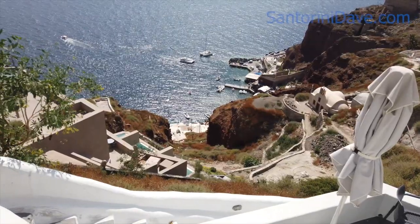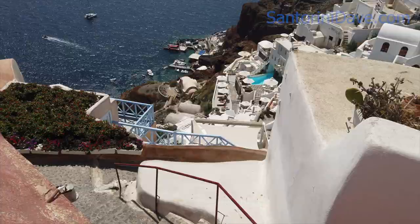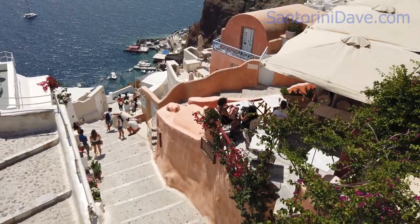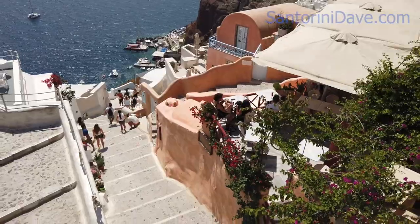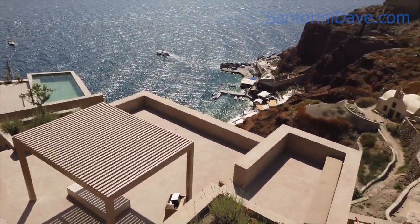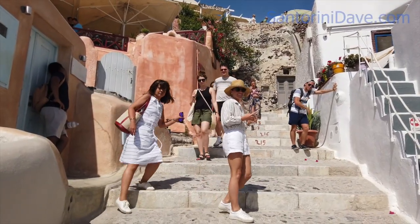There are a few choices as to how to reach the bay. A steep but very doable staircase from just below the castle in Ia leads down to the bay if you're feeling adventurous. Each step is wide and the surfaces are uneven. If you're heading out to a romantic dinner in fancy shoes or spending the day in flip-flops, this walk probably isn't for you.